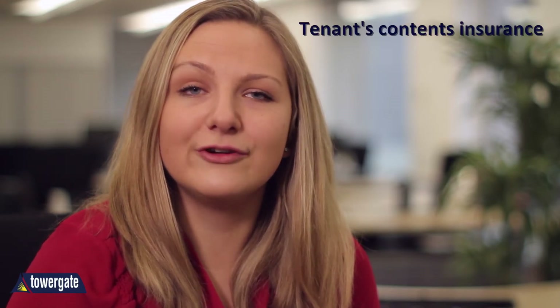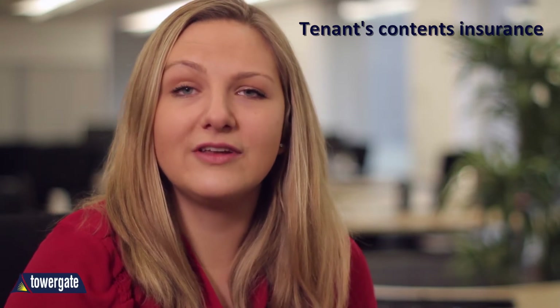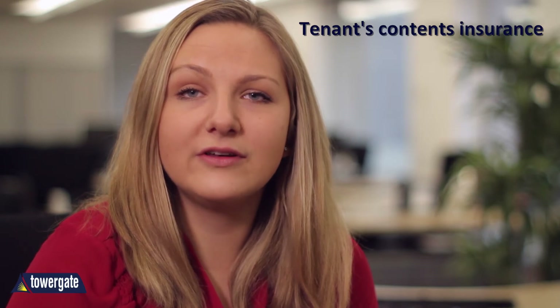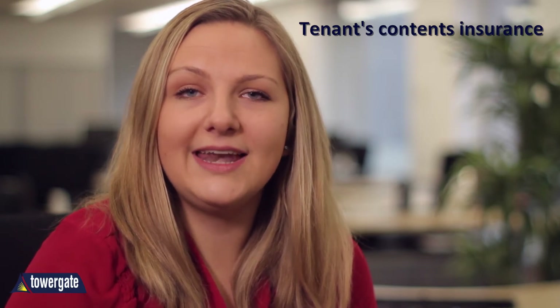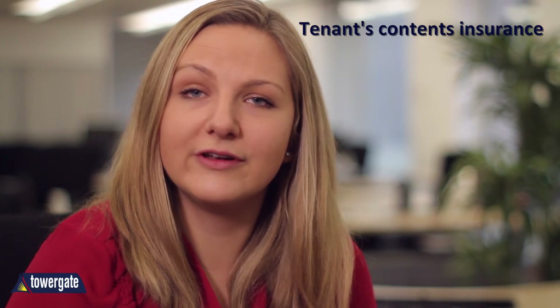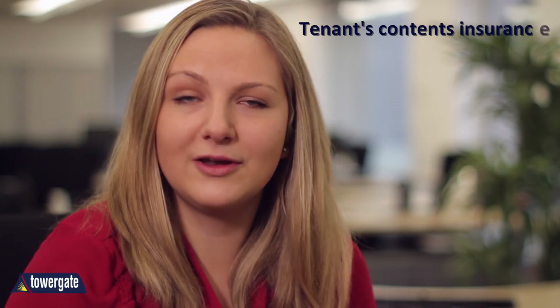Tenants contents insurance. Tenants contents are not your responsibility. Landlord insurance can cover your property and only the contents which belong to you. Any items the tenant brings with them will need to be covered by their own tenants contents insurance. There are cost effective policies available for tenants and students contents available from Towergate and specialist insurers.